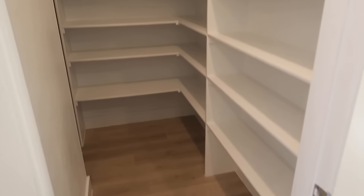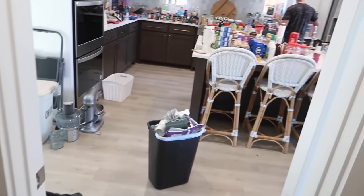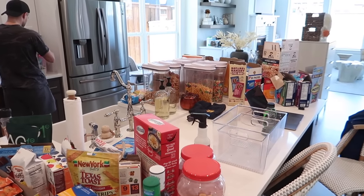We're back home from lunch and we are knee deep in the pantry clean out. I've cleared everything out and we have a blank canvas to work with, which is nice. Now we need to go through, organize everything, and put it all away. I'm filming a whole separate video on this so stay tuned.